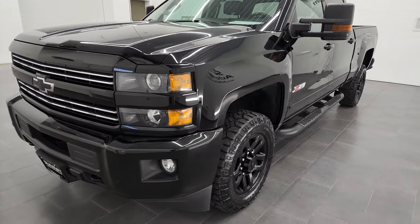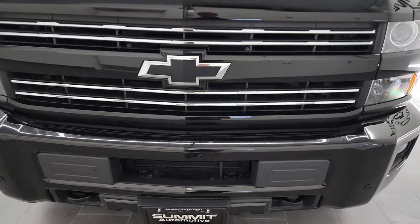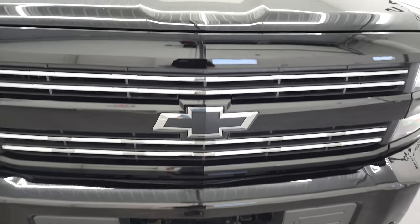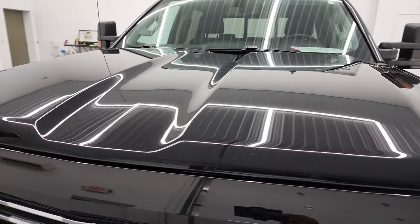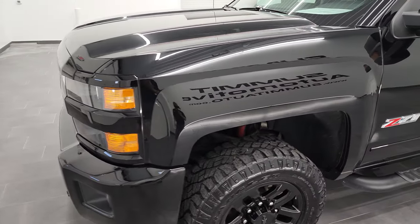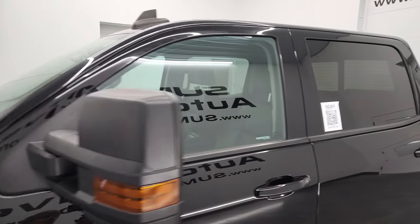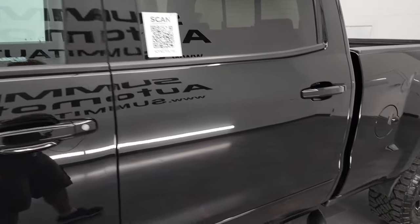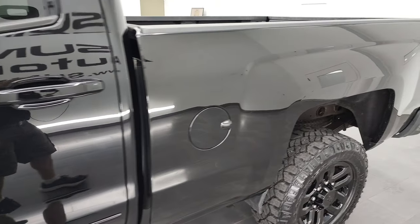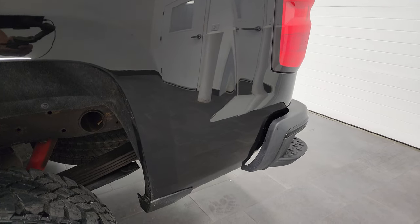I'm going to go all the way around in this video — inside, underneath, start it up, and take a look under the hood. Black clear coat is the color. I shoot all my videos in 4K, so if you have HD capabilities on your computer, tablet, smartphone, or television, I highly recommend turning them on right now because it is your best way to check out the quality, condition, options, and cleanliness of the vehicle before seeing it in person.